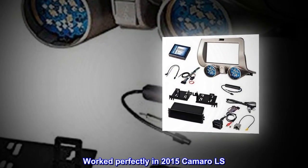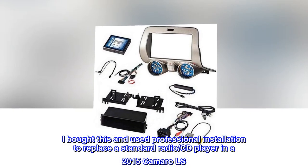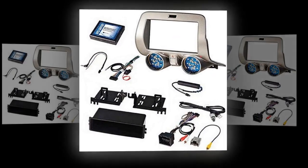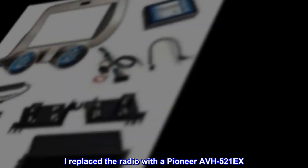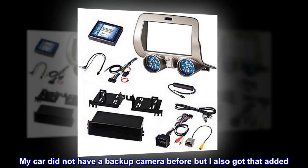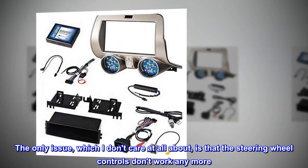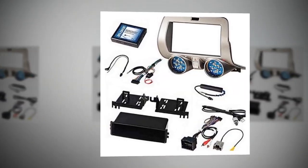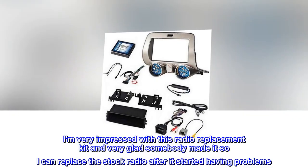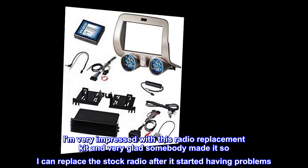Worked perfectly in 2015 Camaro LS. I bought this and used professional installation to replace a standard radio and CD player in a 2015 Camaro LS. I replaced the radio with a Pioneer AVH-521EX. My car did not have a backup camera before but I also got that added. The only issue, which I don't care at all about, is that the steering wheel controls don't work anymore. I didn't find those particularly convenient so I don't care. I am very impressed with this radio replacement kit and very glad somebody made it so I can replace the stock radio after it started having problems.